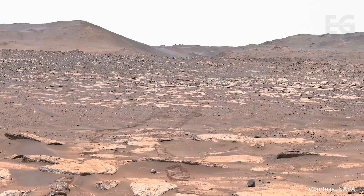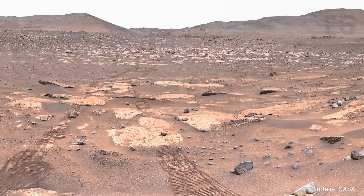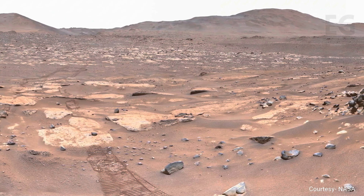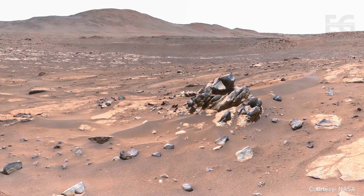Perseverance looks around from its conjunction parking spot. NASA plans to eventually send the rover out of the crater to explore parts of Mars that no rover has ever seen. But first, Perseverance will get closer to the ancient river channel, which has carved its way through the crater rim.